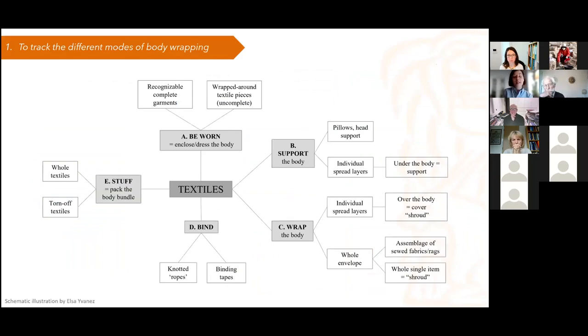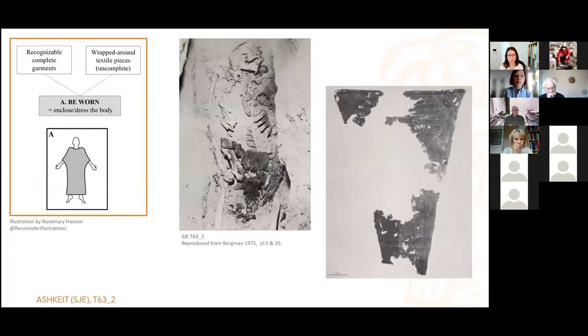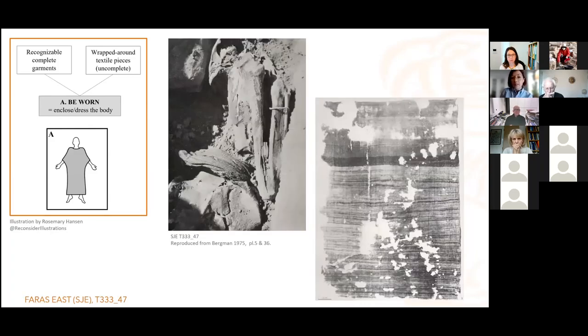From this understanding, we can try to track the different modes of body wrappings. I worked here with an illustrator and a colleague working on terminology to really understand the different ways textiles intervene around the body. First of all, the textile can be worn, meaning it truly encloses and dresses the body as it could have done during life. You could have examples where the textile is a clearly recognizable garment — in this case a loincloth — or a wrap-around textile piece, sometimes incomplete, a torn-off band of textile encircling the waist, as is the case here. Both examples come from the SGE material.